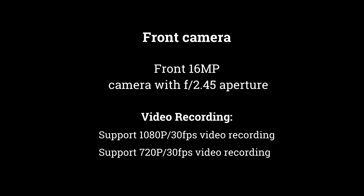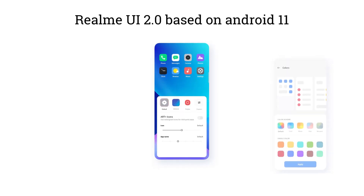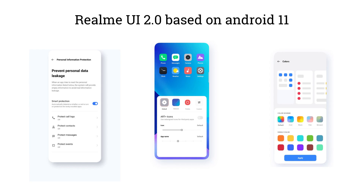The phone features Dolby Atmos dual stereo speakers and a 3.5mm headphone jack. It runs Realme UI 2.0 based on Android 11.